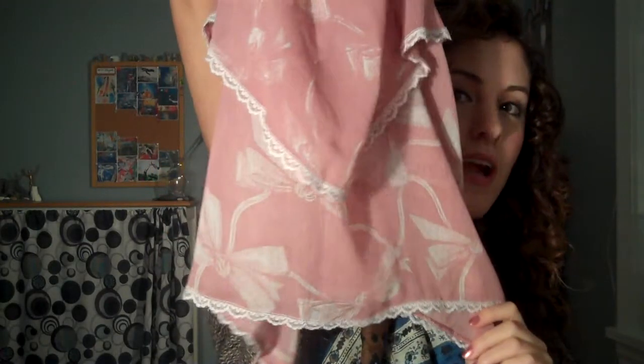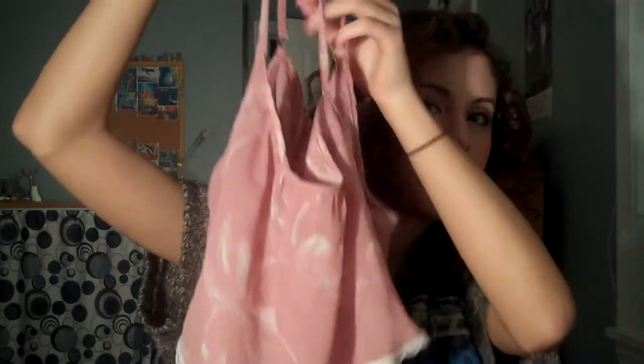This next tank top I actually got on the clearance rack. It's pink and it has kind of a white lace trim, and it has this nice tear to it — just those two layers. And this was only $10 — really nice and really great and flowy for the spring.